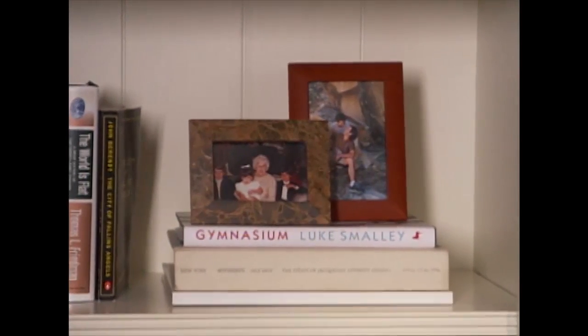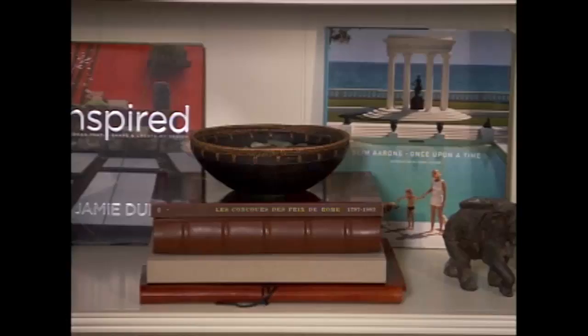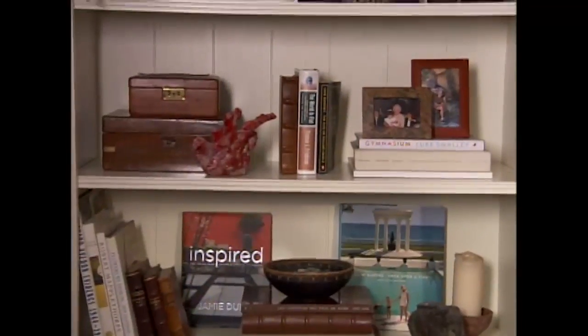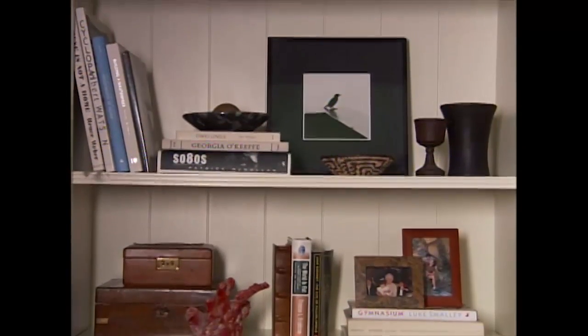One great thing to put on top of stacks of books: framed family photos. This is the place they look great, mixed with books. Things you've brought back from vacations, things you've found from garage sales — this makes the bookshelves look much more lived in and much prettier than just a bunch of books.